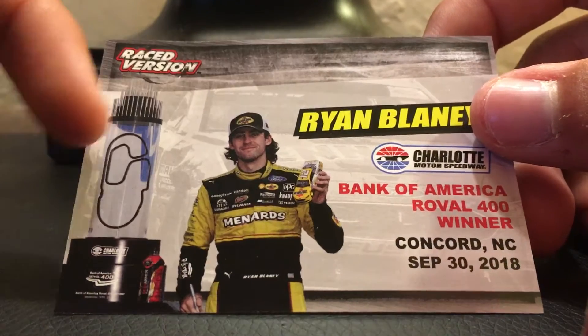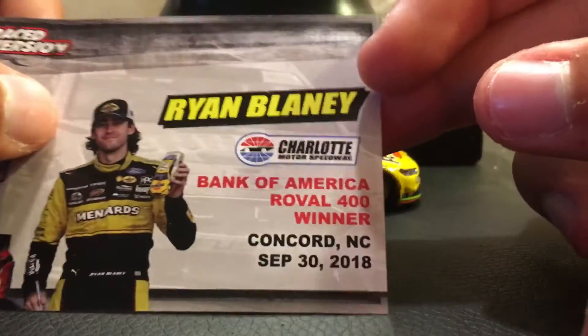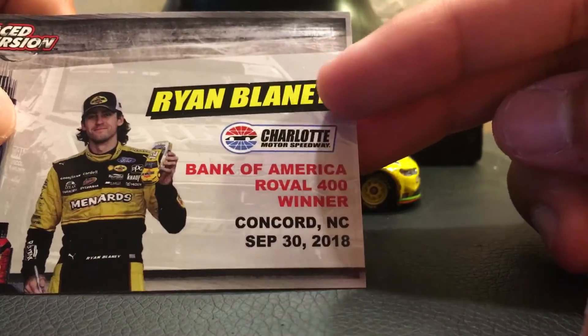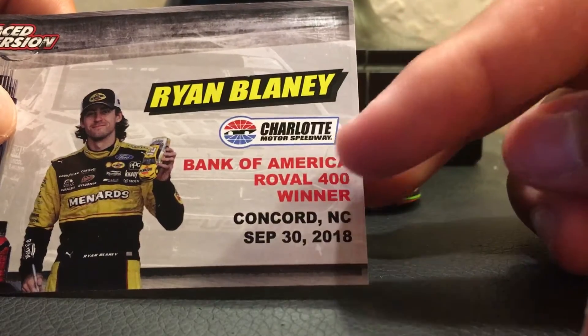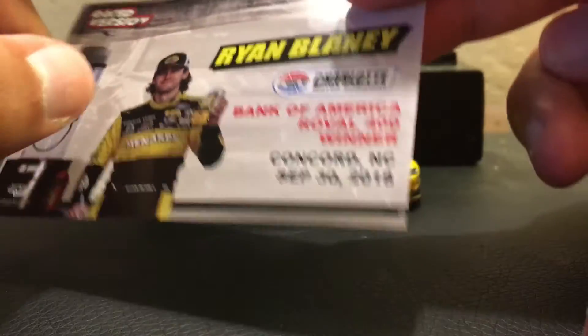I got a race version. You got the Roval trophy, you got Ryan Blaney right there — a happy Blaney without a mullet. So I got Ryan Blaney, Charlotte Motor Speedway, Bank of America Roval 400 winner, Concord, North Carolina, September 30th, 2018.